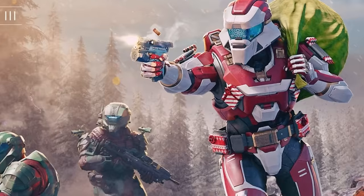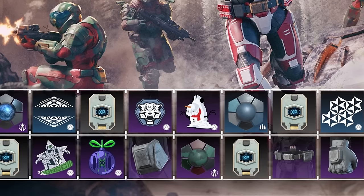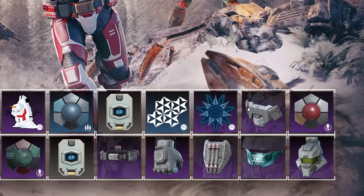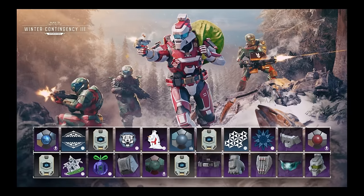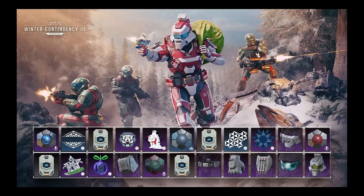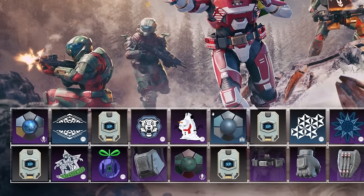First thing we see is a pretty sweet looking coating, shown on the main Spartan utilizing it on their pistol. Then you have some fillers and another coating for your weapons. After more filler items, the first armor piece is a chest piece shown on the first Spartan in the center of the image. Using that coating gives a nice wrapped present look, with a gold belt buckle matching up with the red and white.